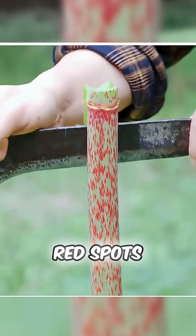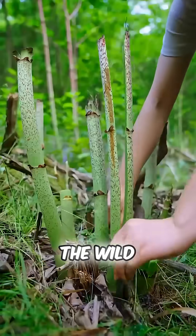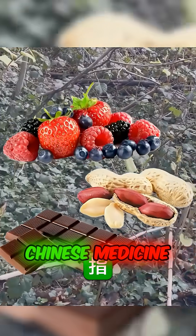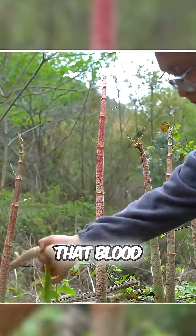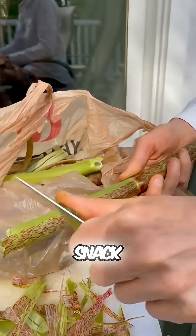Also, those bold red spots on the stems? Not just a vibe — they make this plant super easy to recognize in the wild. And bonus, it's not just edible. It's been used in traditional Chinese medicine for ages. Supposedly, it helps cool down body heat and gets that blood flowing better. So now the question is, would you be brave enough to munch on this zesty jungle snack?